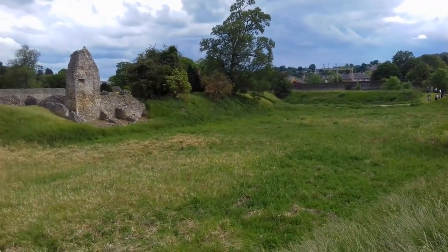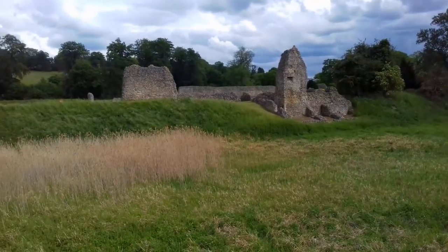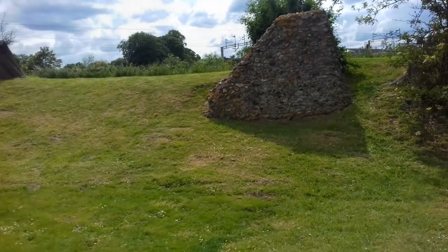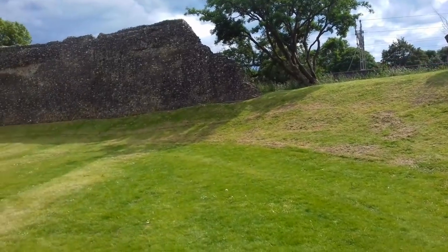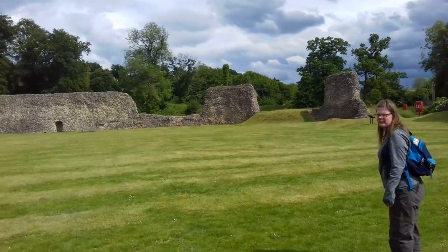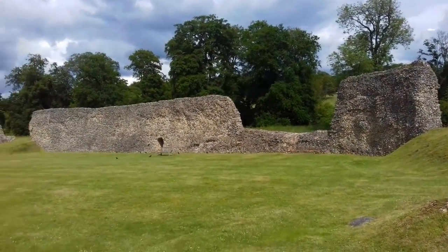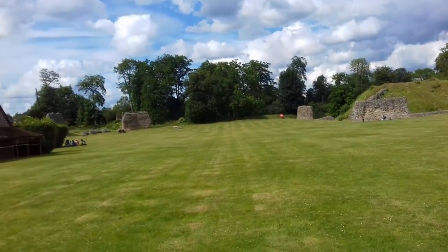In 1216, the castle's defences were put to the test. Prince Louis of France had invaded England at the invitation of the English barons, who were opposed to the King. In December of that year, Louis laid siege to Berkhamstead after taking Hertford Castle. Louis besieged the castle for two weeks, battering it with huge stones flung from siege weapons. The earthwork buttresses visible behind us against the outer ditch probably supported them, although it is still unclear which side built them. The castle eventually surrendered on the instructions of the new King.